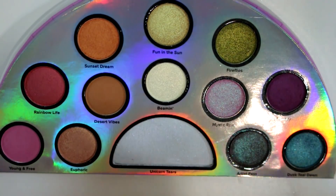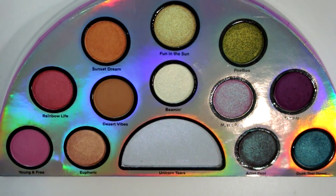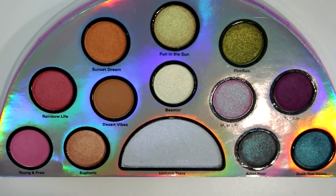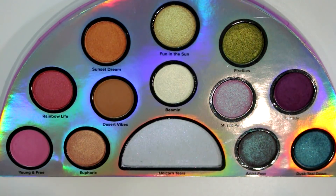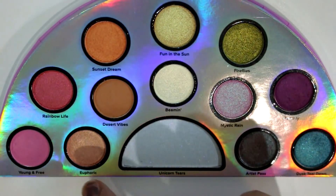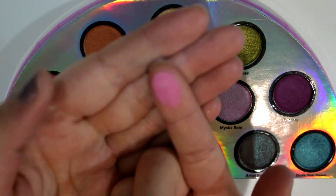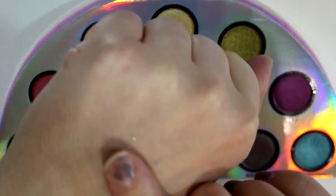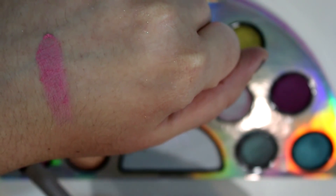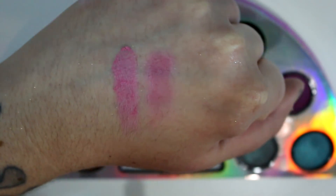So this is definitely my first impressions because I have not used these on my eyes yet — I just swatched them for my blog post. But I am pretty impressed with the swatches so far. It's a really pretty palette — very colorful, but they have a few neutral shades in here too so it's not a scary all-bright rainbow palette. The first shade is Young and Free, a matte bright pink. I'll do a brush swatch right next to the finger swatch.